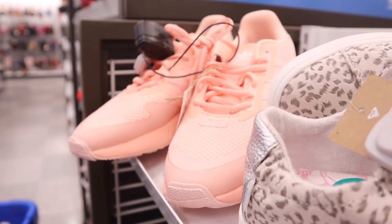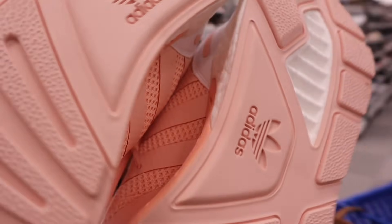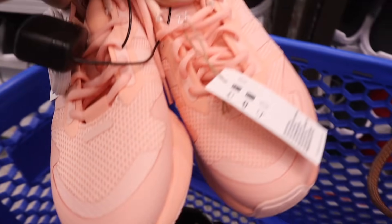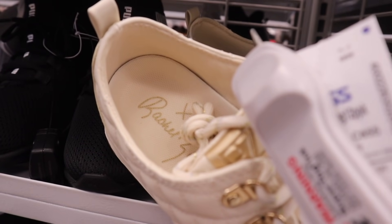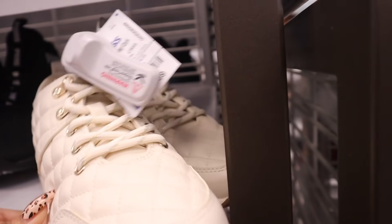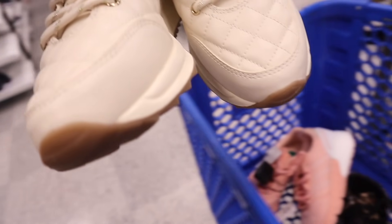I just found pink Adidas shoes — seriously so exciting — and they're $47. Hopefully they're my size, and yes, they are! Obviously meant to be. The next pair is priced at $33 — a brand I've never seen here before, very exciting. They're gold and cream colored with glitter on the laces. For $33 I might as well try them on.